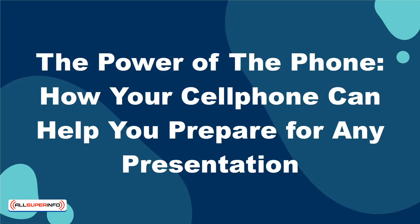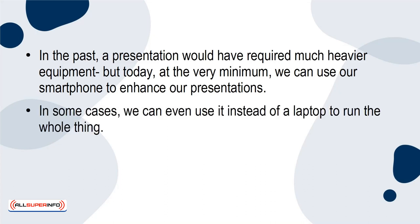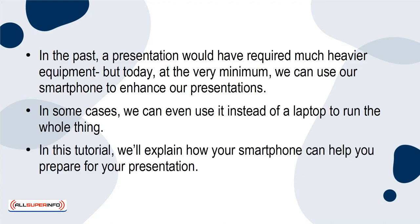The Power of the Phone – how your cell phone can help you prepare for any presentation. These days, most of us have pretty high expectations when it comes to our smartphones, and most of the time they do come through for us. In the past, a presentation would have required much heavier equipment, but today, at the very minimum, we can use our smartphone to enhance our presentations. In some cases, we can even use it instead of a laptop to run the whole thing. In this tutorial, we'll explain how your smartphone can help you prepare for your presentation.